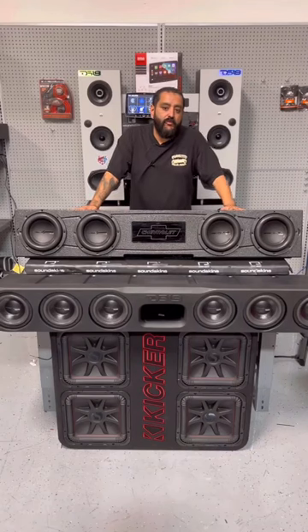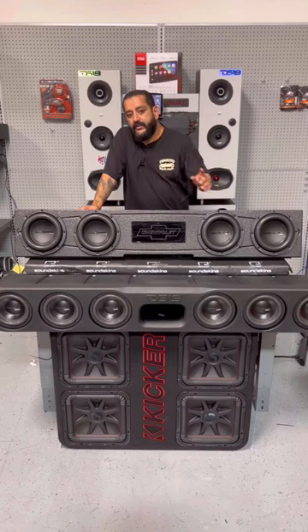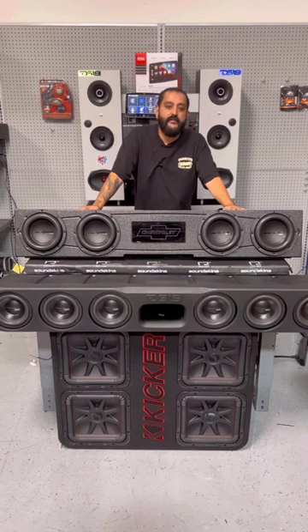Hey, what's up guys? Adam with Big 5 Electronics. Hope you had a nice weekend. I came in today to find a bunch of messages, people asking about a box for 8-inch subwoofers. After you guys saw the 6.5s, you guys wanted to see something a little bit bigger.